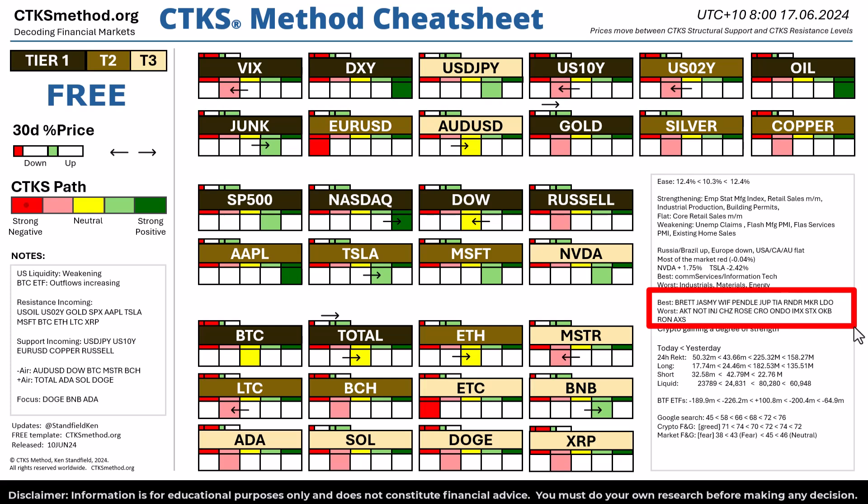The worst performers were AKT, Not, Injective, Chili's, Rose, CRO, Ondo, IMX, STX, OKB, Ron and Axie Infinity. Crypto is creating a degree of strength and you can see that in total crypto market cap, ETH and BNB at the current time.